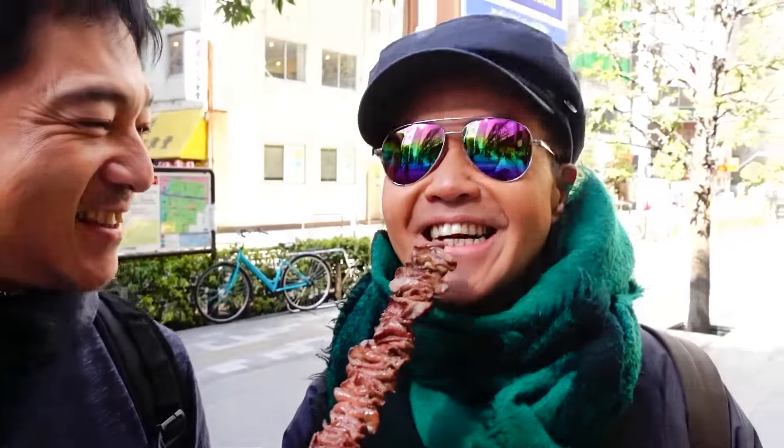Let me try the tongue. It has a really nice char grill flavor and that chewy tongue texture. It's really simply seasoned with just salt and pepper, which I think is good. It's 900 yen — is that a good value? I think that just depends on how much you like tongue.